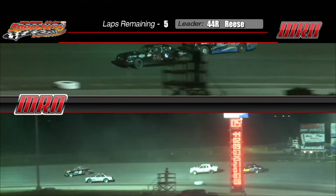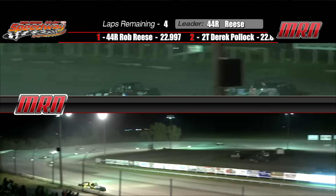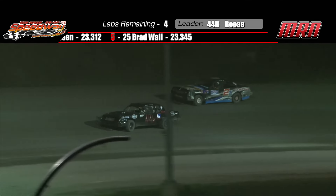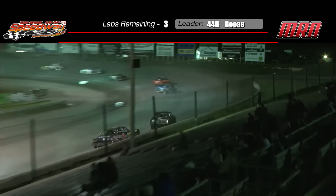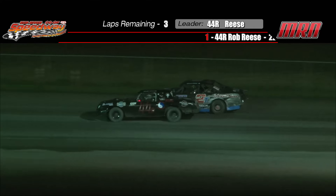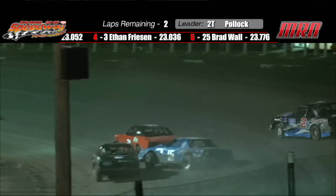They're coming up on slower traffic — that will get interesting. Here comes a pass for the lead out of turn four — not quite. Rob Reese continues to lead, but Pollack started sixth and is right there. Any slip-up on the part of the 44 and we'll have a different leader real quick. When you're heading into lap traffic it's always better to be second, because the leader is a sitting duck and the second-place car gets to see what he's doing. Pollack pulls up alongside on the back straightaway — they're door to door heading into turn three. The leader goes to the bottom, Pollack stays high, and he is your leader by a fender at the moment — two laps to go.